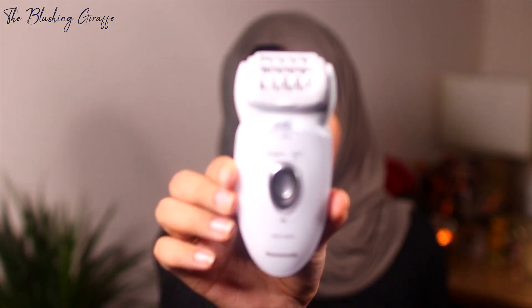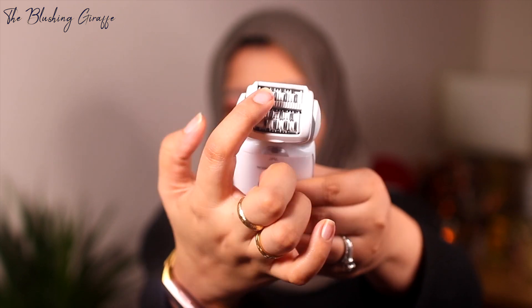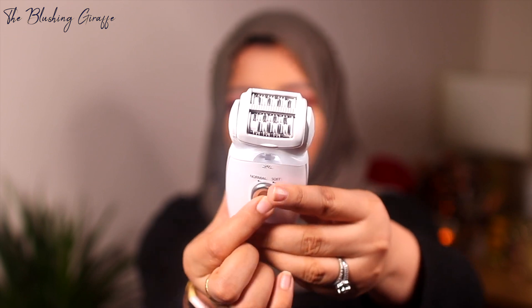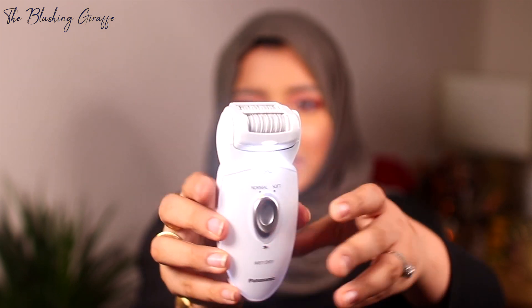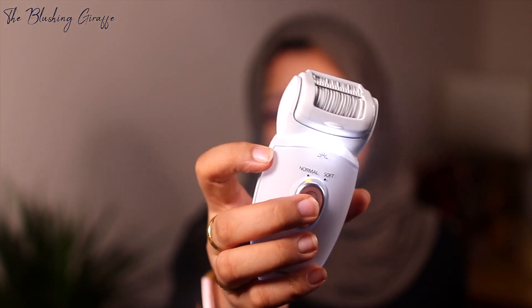One charge lasts ages, which is amazing. It's got two options — a normal option and a soft option. As you can see with this head, you've got two rows of tweezers, and if I turn it on, there's a light as well. You can see it's just whirring away, and then you can switch it to a slower mode.